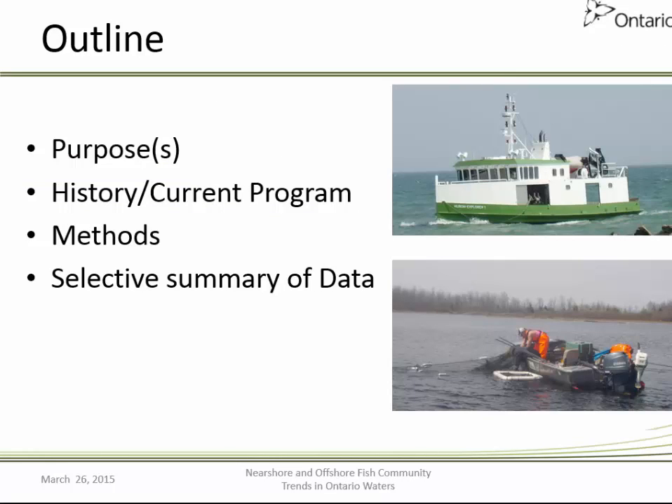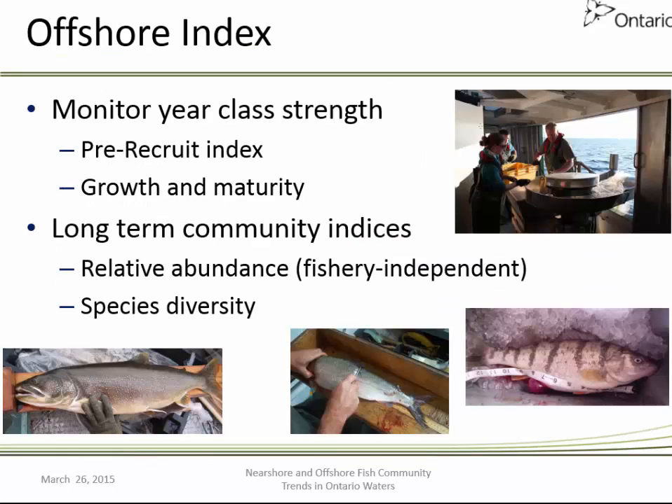I'd like to provide a brief outline of the presentation. I will highlight the purpose of the programs, their history, some of the methods that we use, and provide a selective summary of data. I'll start out with the Offshore Index Program, which has been around for a much longer time than the Near Shore Program.